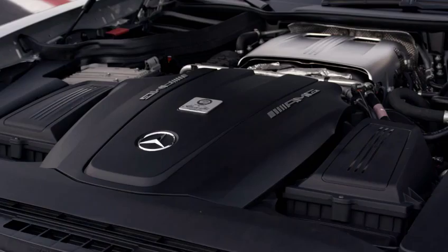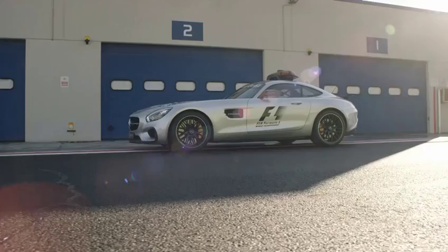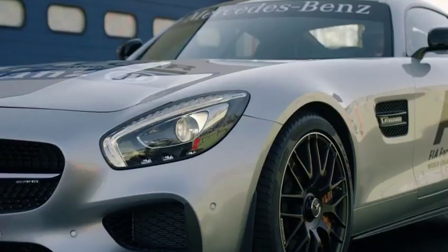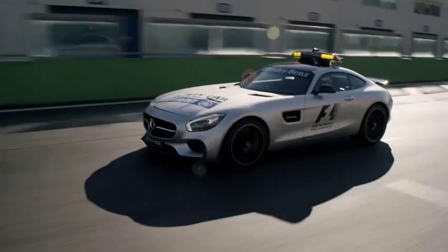Sexy, strong and safe — this is the 2015 Formula One safety car, the Mercedes-Benz AMG GTS. It is very much in demand in Canada, where the deployment probability is over 50%.